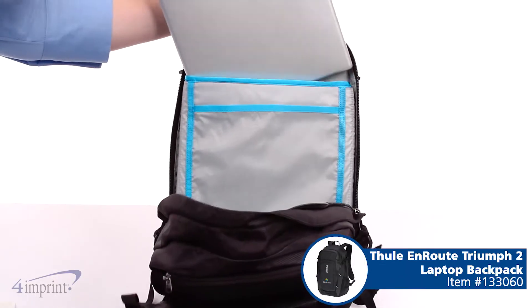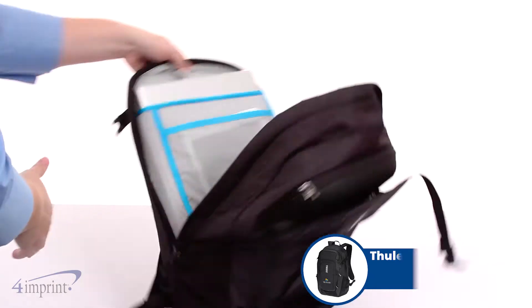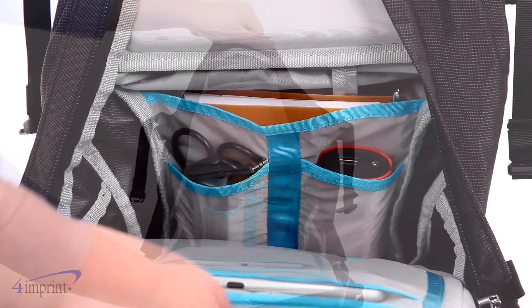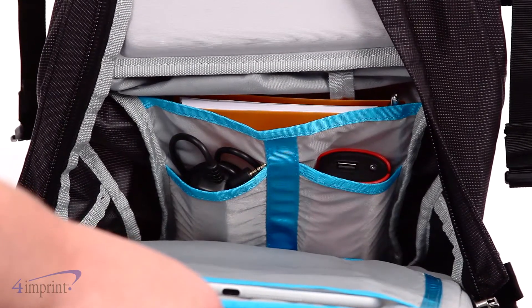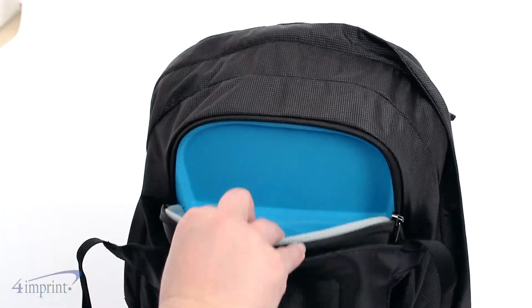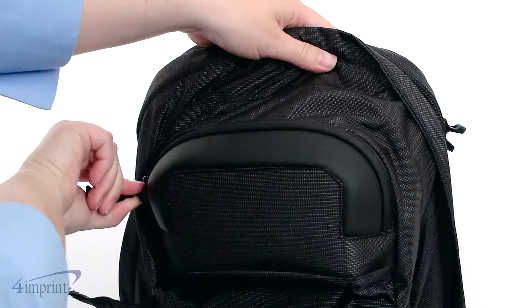The spacious main compartment has a padded sleeve to hold your 15-inch computer and a slip pocket to keep a tablet safe. Additional space is included for reading material and other gear along with multiple accessory pockets. A molded zip accessory holder on the top front protects your sunglasses and other fragile items from damage.